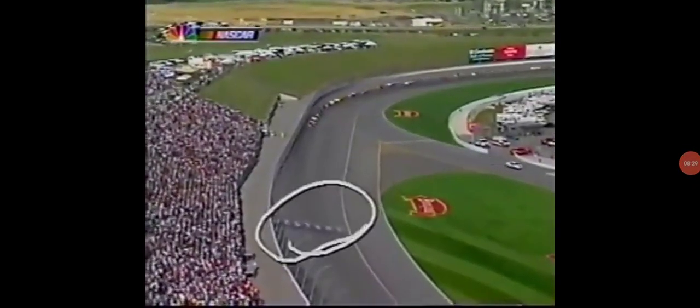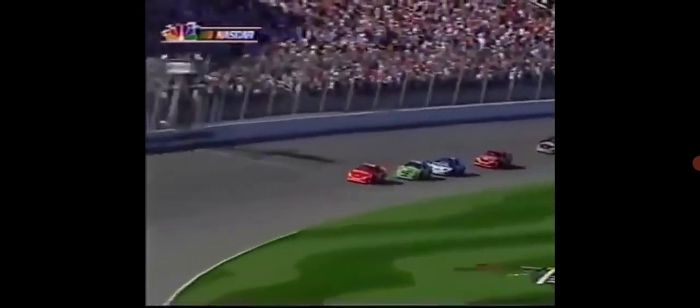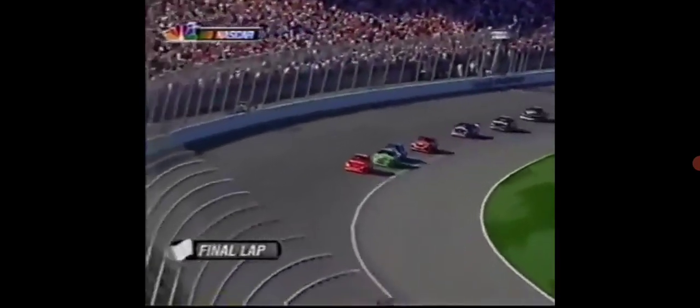All right, pace truck is off. Good start. Hamilton Jr., David Green, Greg Biffle, Kevin Harvick, Jason Keller — the top five. One lap to go at Kansas. Green to the inside.